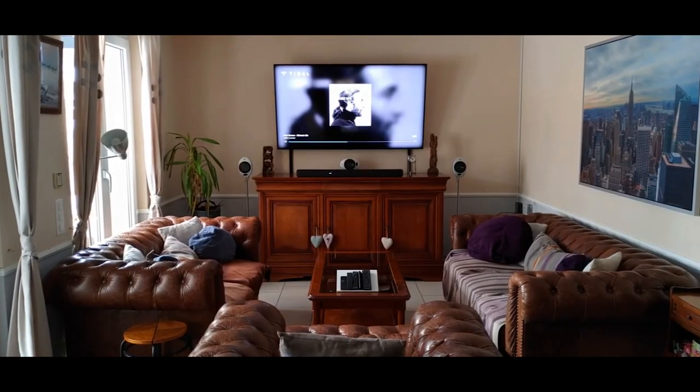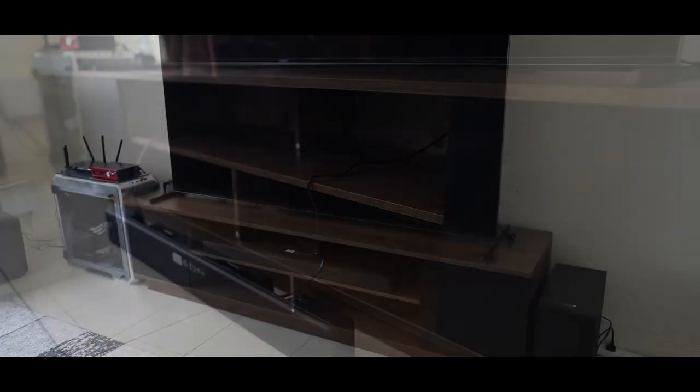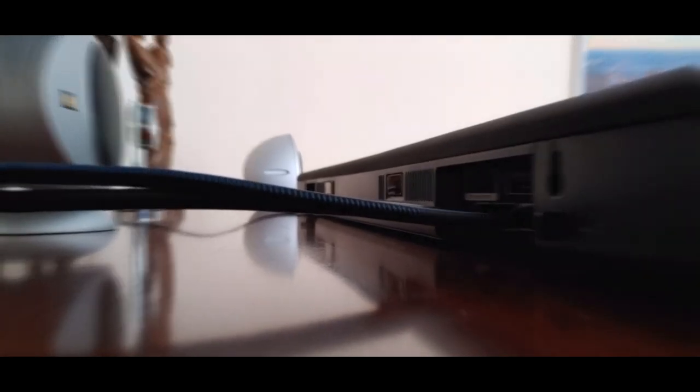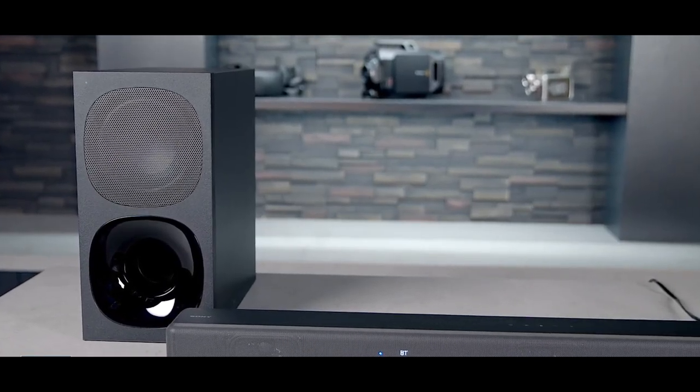Supporting Dolby Atmos and DTS-X, this soundbar provides an immersive audio experience. It comes with a wireless subwoofer for added bass and multiple connectivity options such as Bluetooth, HDMI, and optical inputs. The HDG700 is a great option for anyone looking for high-quality sound in a compact and stylish package.